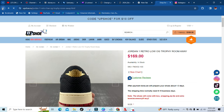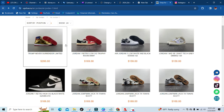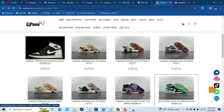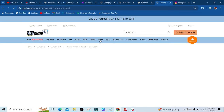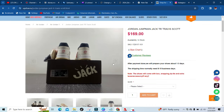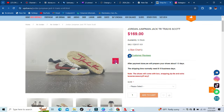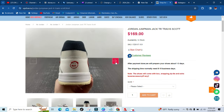Let's go ahead and hop back to the Jordan 1s and see what else they got in stock. You see they got the cactus jacks — five different colorways. As y'all know, these will be releasing soon and they already have them for you, so you don't have to wait. I already know somebody that has them and they look super original — honestly, to me, better than the originals.